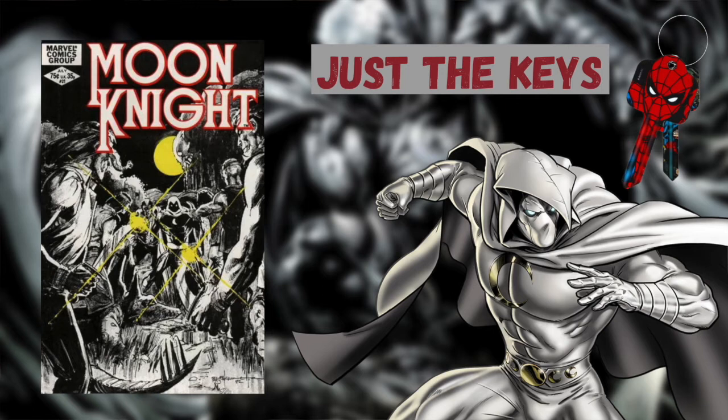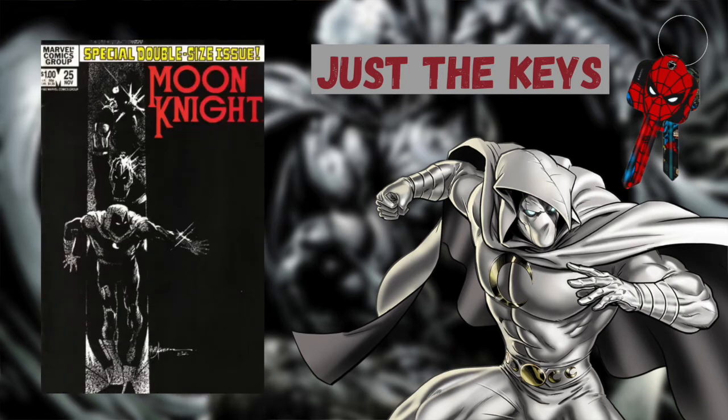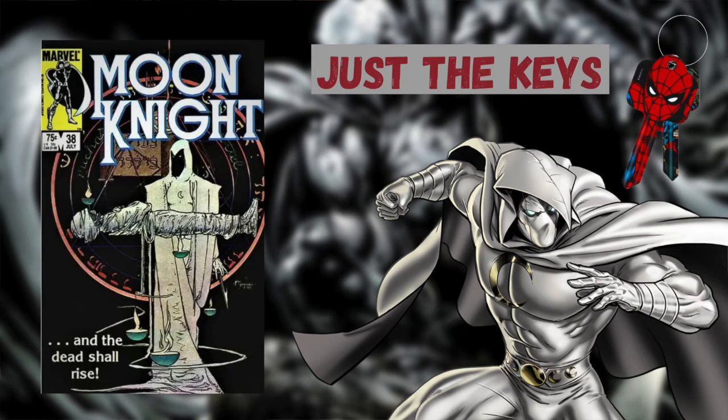Moon Knight issue number 21 is the first meeting of Moon Knight and Brother Voodoo. Moon Knight issue number 25 is the first appearance of Black Spector, a vigilante who serves Set, the Dark Lord of Chaos. Moon Knight issue number 38 is the final issue of the first volume of the Moon Knight series.